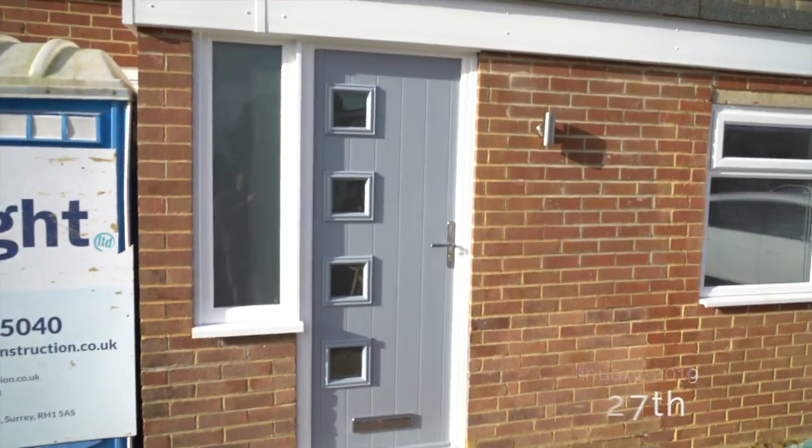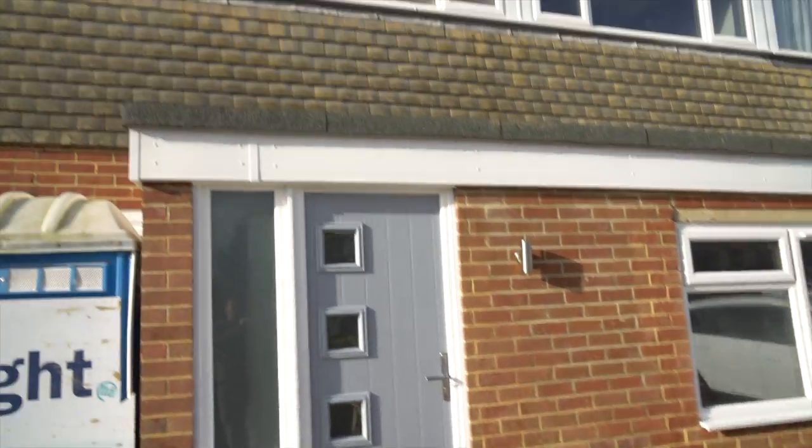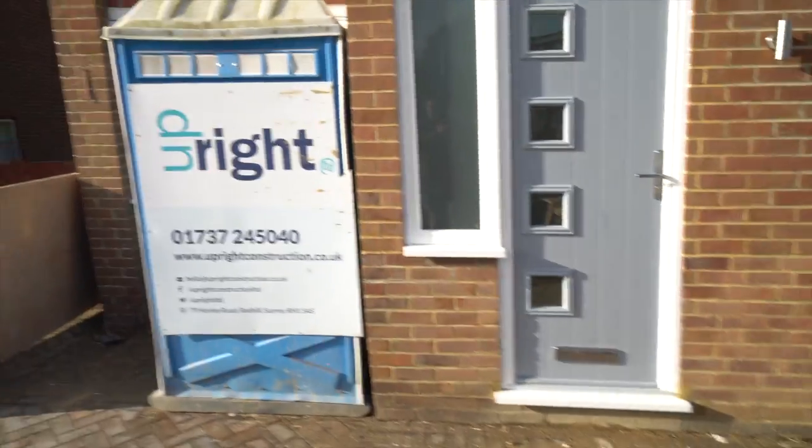We've got a new front door, so that's starting to take shape and looking good. Because we've only got the back door key, let me show you from the back of the property — a bit of a vloggy-style entry.